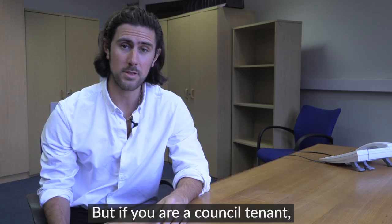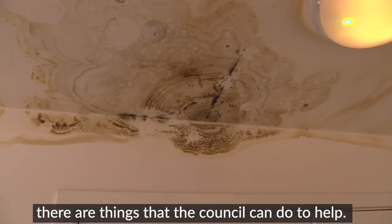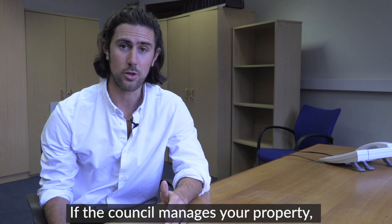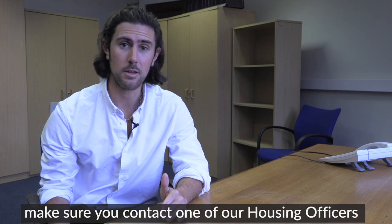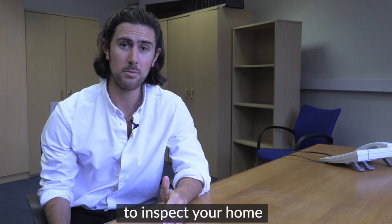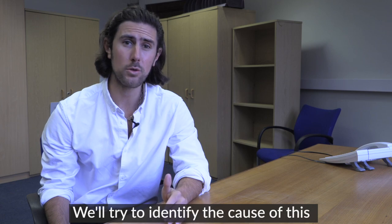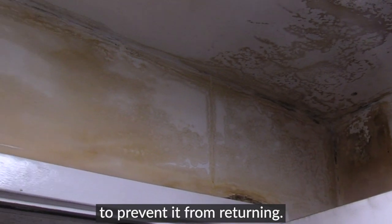But if you are a council tenant or in a private rented home, there are things that the council can do to help. If the council manages your property, make sure you contact one of our housing offices at the first sight of damp or mould. We will book an appointment to inspect your home and to arrange to remove the mould. We will try to identify the cause of this and see what we can do to prevent it from returning.